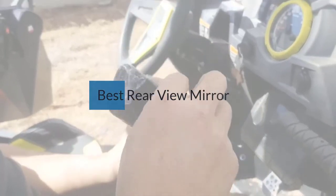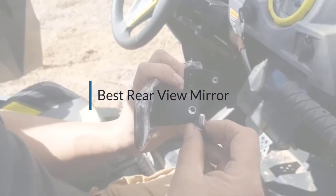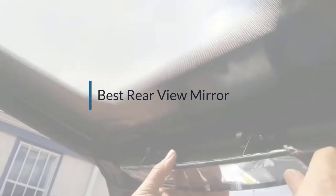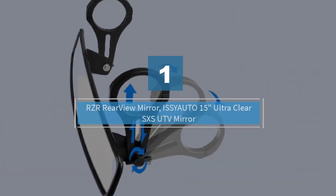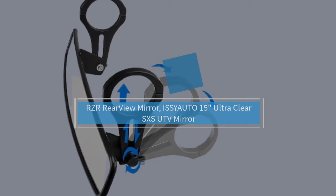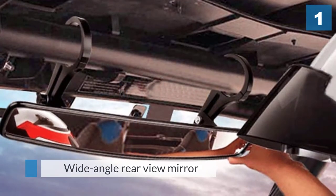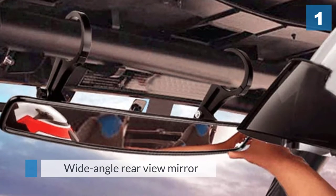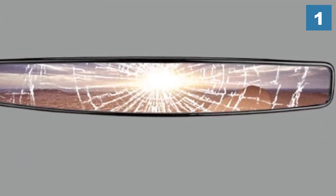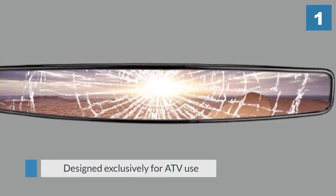If you are looking for the best rearview mirror, here is a collection you have got to see. Number one, most popular: the Issy Auto 15-inch ultra clear SXS UTV mirror. This is a wide-angle rearview mirror designed exclusively for ATV use, and it has a number of features not found on a typical rearview mirror designed for normal vehicles.